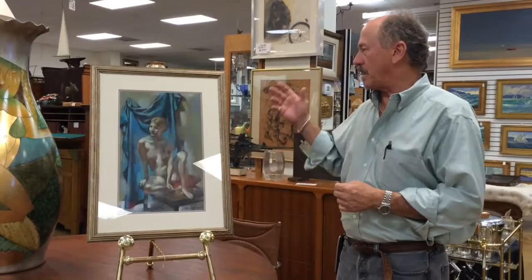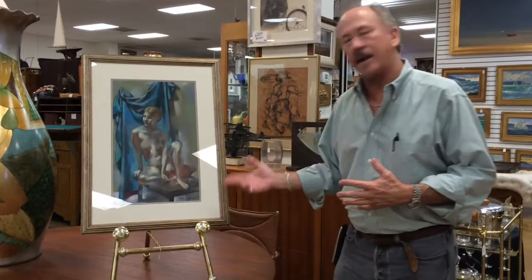Hi, welcome back to Gannon's Antiques and Art. Today I want to show you a lovely study — it's a study in pastel by Adam Grant. He's a well-listed artist.